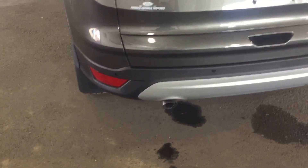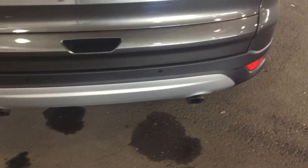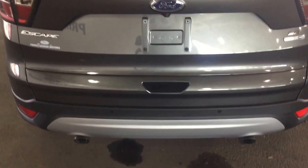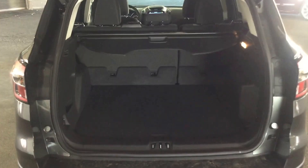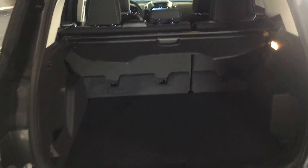You have rear parking aids on this model, located on the bumper down there. Makes it very handy when you're backing up — you can sense something that normally you wouldn't be able to — as well as your backup camera, which is located right here. Inside the cargo trunk area you have plenty of space, as you can see, with all kinds of room for hauling around anything you need.